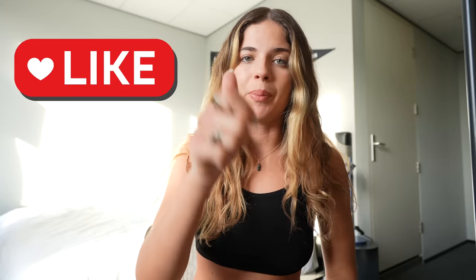Thank you guys so much for watching. I hope you enjoyed this video. If you did, don't forget to check out the longer version in the description below. Give me a thumbs up, comment down below and let me know which lingerie was your favorite. Make sure you're subscribed and hit that bell button so you don't miss any future videos. I'll catch you guys in the next one — peace!